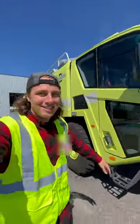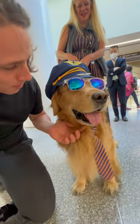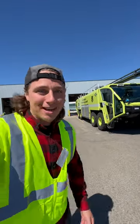They invited me behind the scenes at the San Francisco International Airport and they're going to show me everything. I asked if you could come and they said yes, so let's do it. I'm Mike, welcome.